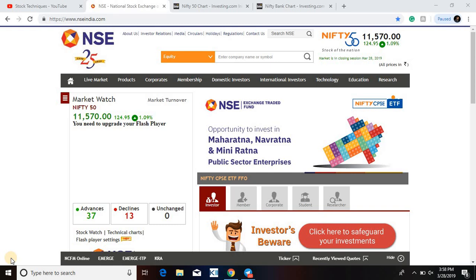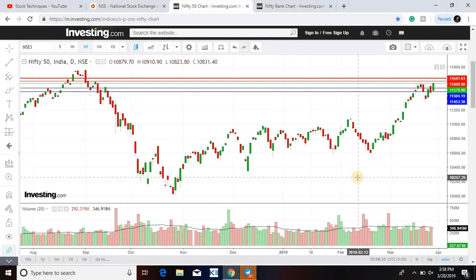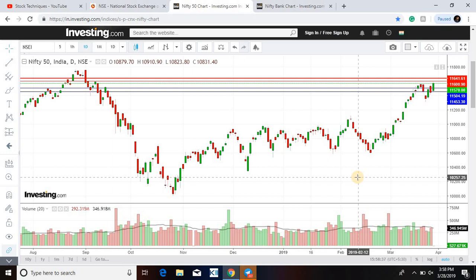Nifty today closed at a very wonderful 124 points plus. The Nifty chart tells us some new support and resistance levels. The first support is 11,570, then 11,500, and after that 11,453.